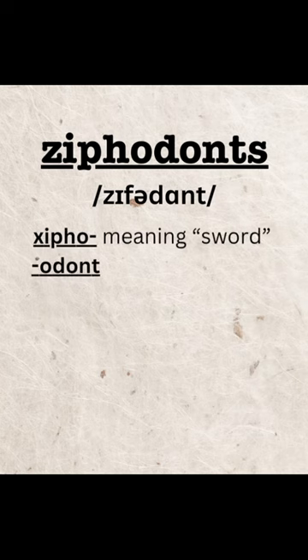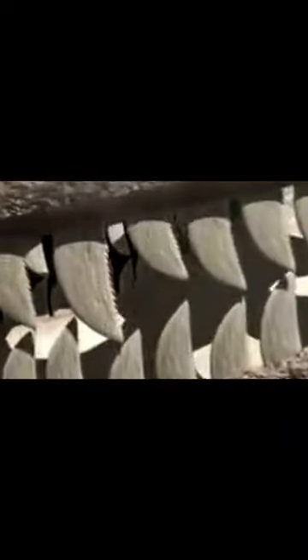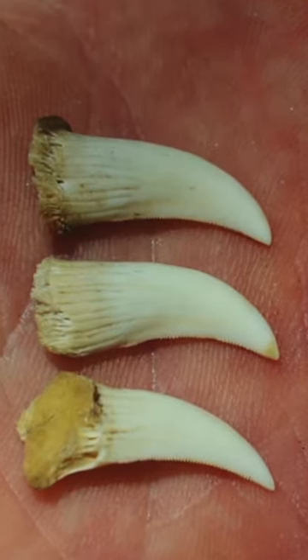Now, Komodo Dragons are what is called Ziphodonts, meaning sword tooth. The characterization is appropriate. They have 60 razor-sharp, sickle-shaped teeth lining their jaws. Komodo Dragon's teeth are only about an inch long or less. They may not be large, but what they lack in size, they make up for in lethality.